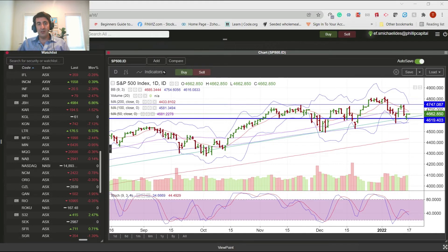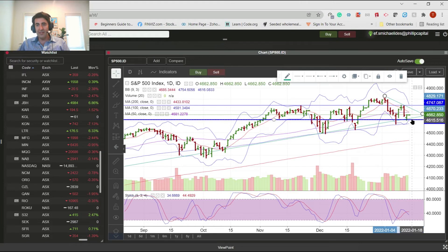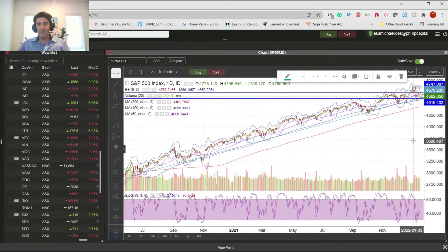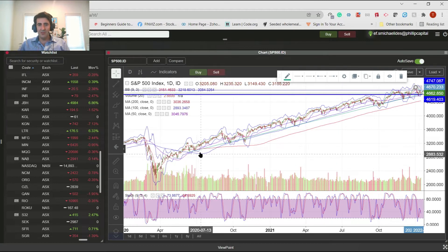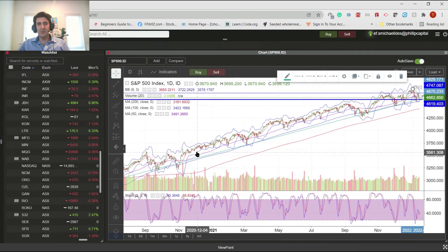That could be the start of a further pullback - it is on the table. We've got a lower peak here. If this support level breaks in a meaningful way, then 4500 is on the table after that - the 200-day moving average. We haven't gone down to touch the 200 since not long after the COVID low. The 200-day moving average is significant in a trend, and I'm surprised we haven't tested it sooner.